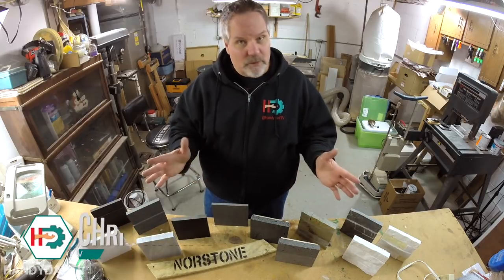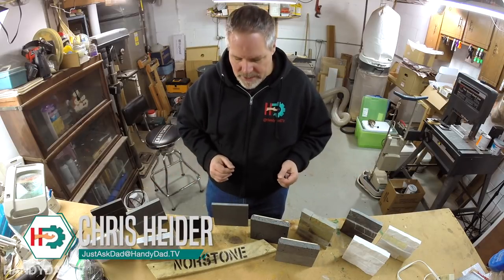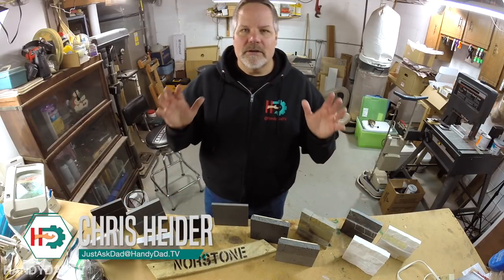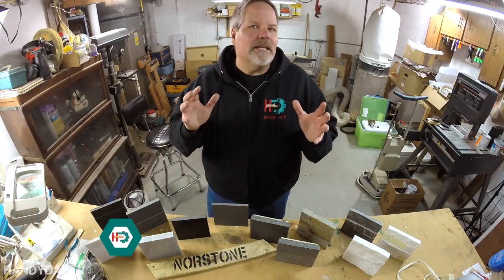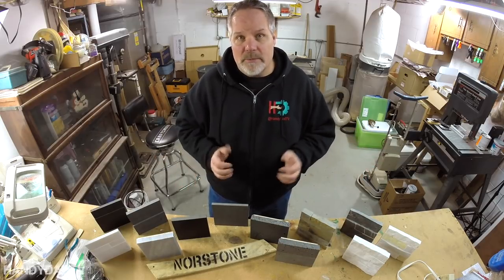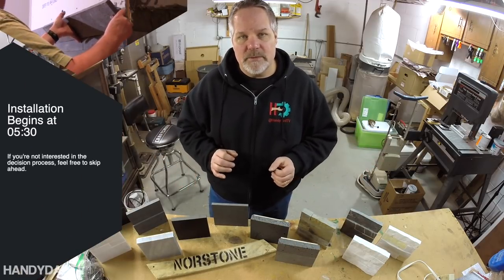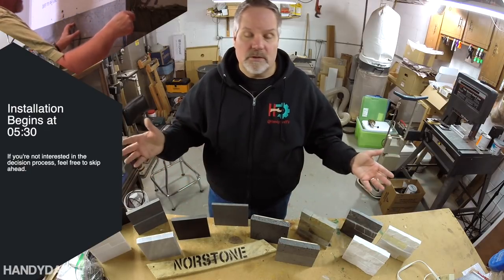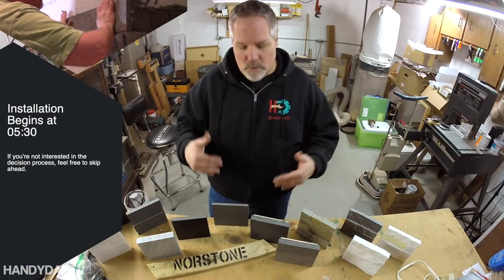Welcome to HandyDad TV. I'm Chris Heider, your virtual dad in the cloud. Today we're talking about stone — the stone veneer covering a fireplace. You don't have to make it out of brick anymore. Sometimes you can if you really want to hire a mason and they build a real masonry chimney. But there are so many advantages to a stone veneer because there are so many products to choose from.